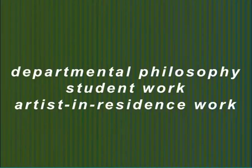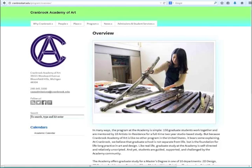To start, we'll talk to you about three elements that are the most defining and the best for you to consider when looking at Cranbrook for graduate studies. No single element will tell you what to choose, but all can help guide you to your decision. These three resources — departmental philosophy, student work, and artist-in-residence work — can all be found on our website, so we won't go over them in detail, but we do want you to know where to find the information.